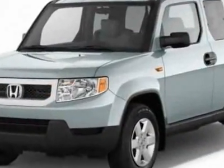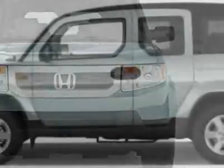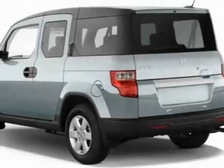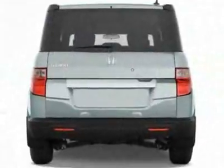Additional options for this vehicle include power mirrors, steering wheel radio controls, tinted windows, passenger airbag, and daytime running lights. Call 1-800-689-9066 or email our friendly sales staff today to schedule a test drive.